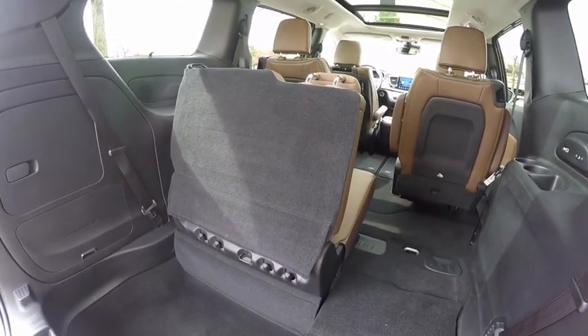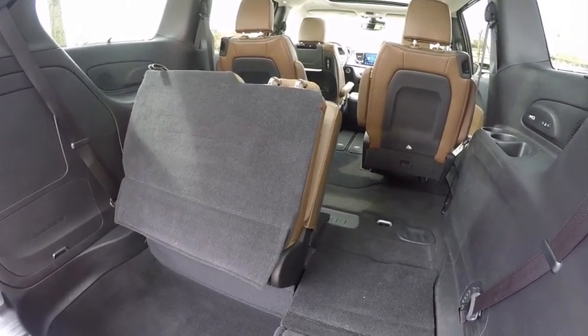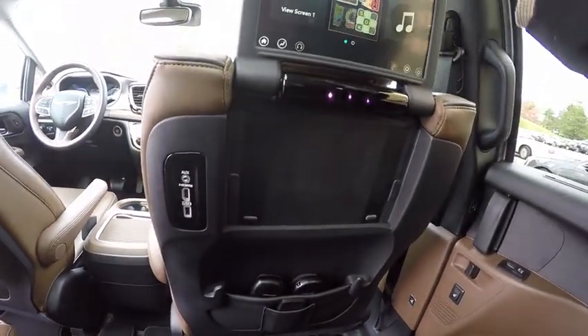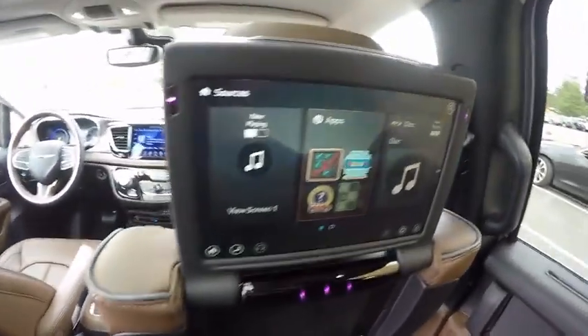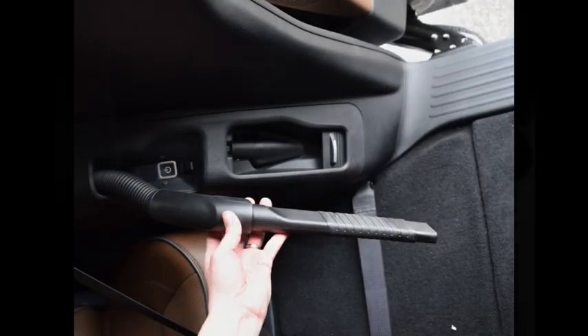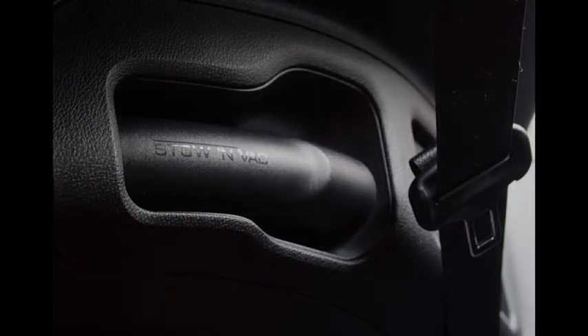The third row is even comfortable for adults. Pacifica also gets a major upgrade in its Uconnect Entertainment System, with built-in screens for each second row seat featuring connectivity for any type of device. Add in a Rigid brand wet-dry vacuum to suck up the messes, and your rolling home away from home is ready for travel.